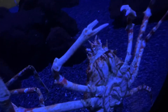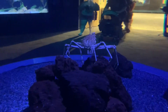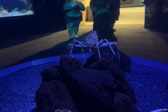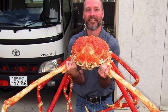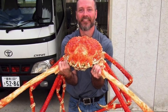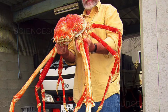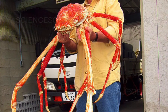Despite their frightening spider-like appearance, these crabs pose no harm to humans. However, if they were to pinch you it would probably not feel the greatest, so I wouldn't advise provoking one. These are definitely gentle giants of the ocean floor, and I wouldn't be too worried if I saw one of these while diving.